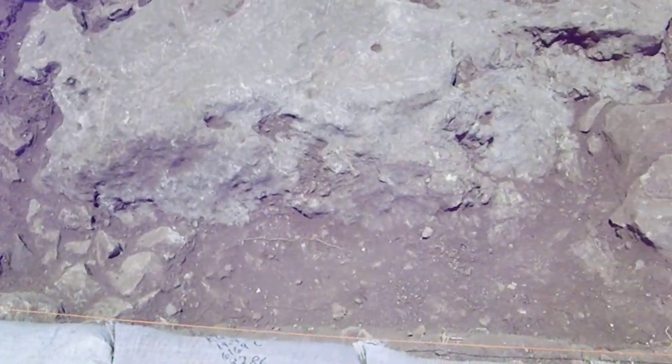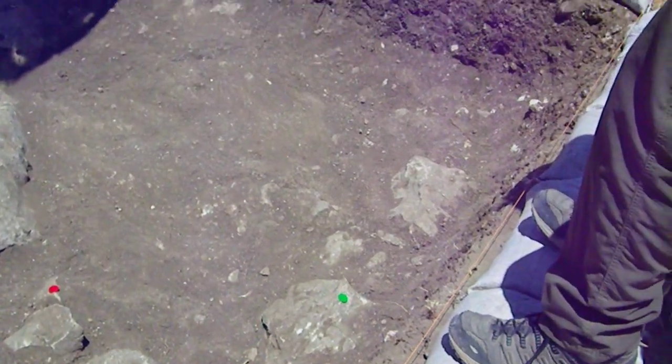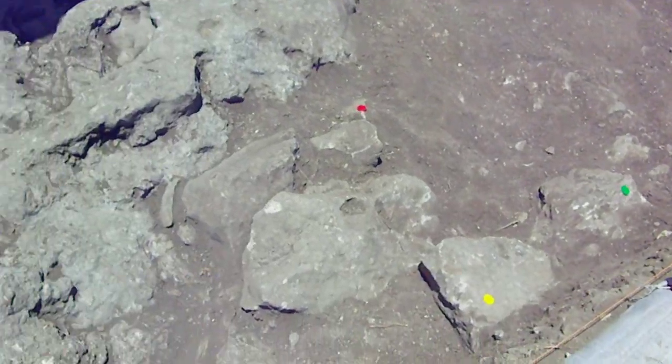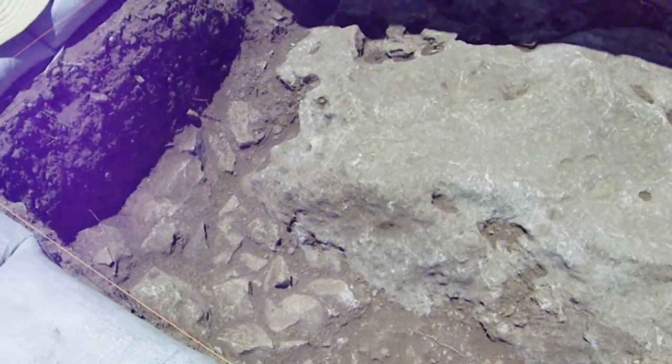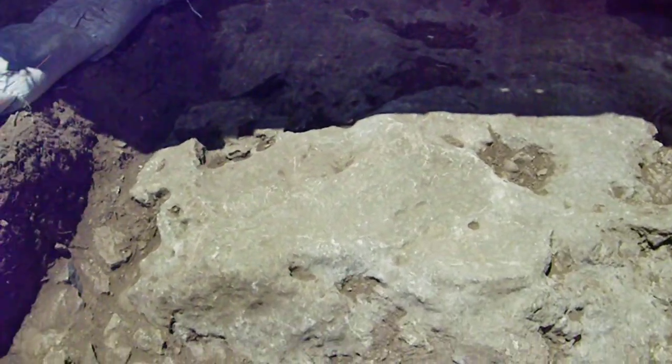We dug around it here at the edge, you can see. We found some rocks. If we look down in there, that could possibly be a wall. We don't know for sure — we're still looking. And then we've got what looks like rubble over here in this corner, so we'll see what that ends up being.